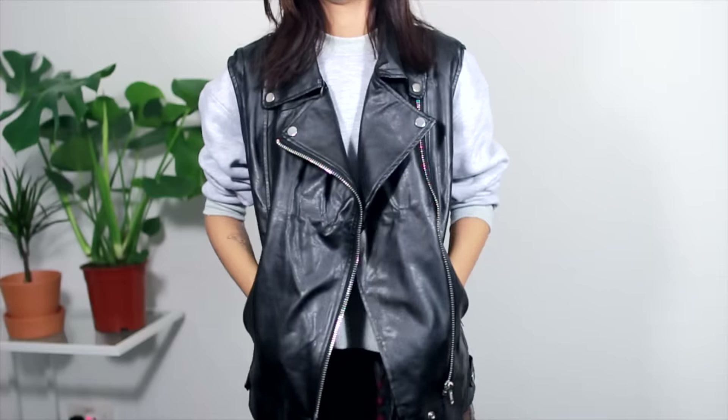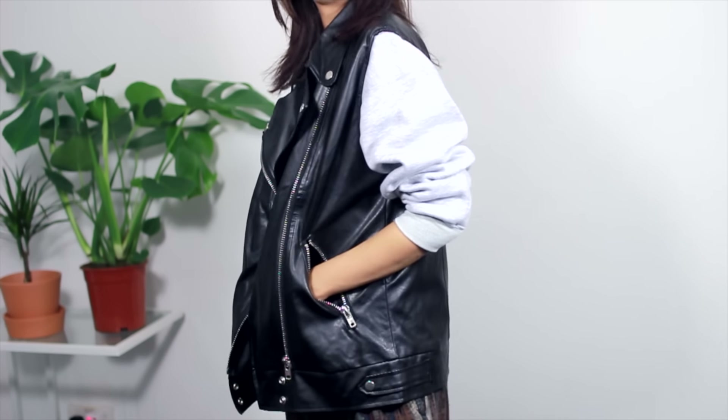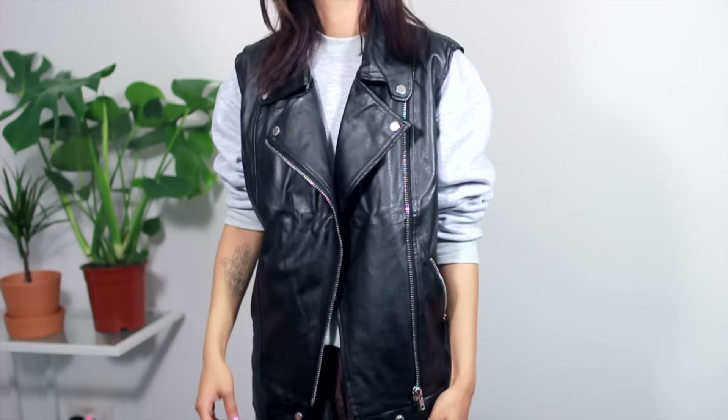And the last item from Choys is another gilet type of thing — this black one. Similar to the last one but it doesn't have the fur detail inside. Oversized, and again it feels lovely. Not as nice as the other one but still nice to touch. And that's all my haul folks!